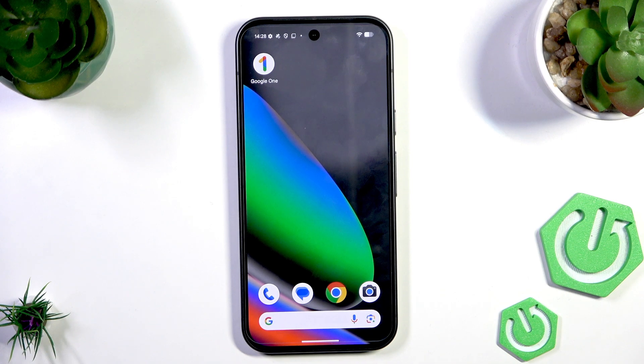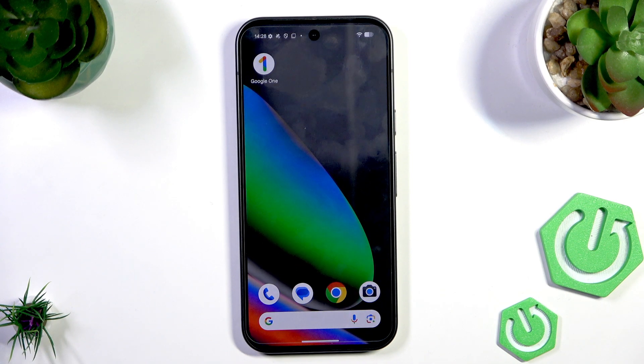Hi everybody, welcome back to the Hardly Sniffle channel. Today I'm going to tell you how to fix Google Play not working in your Pixel 10.